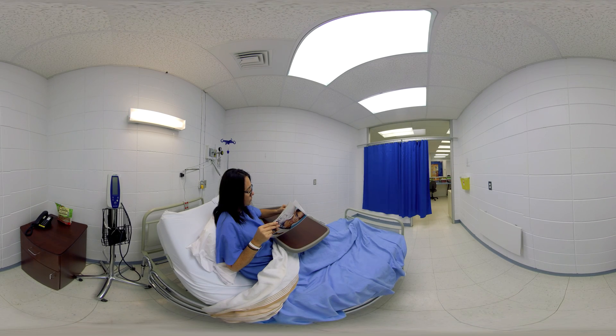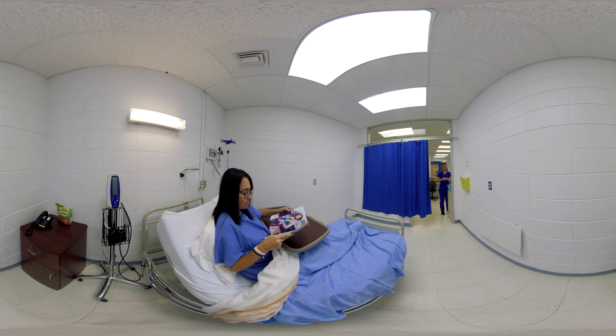Having completed priming of the infusion tubing, the nurse moves to the patient's bedside to install the intravenous infusion. The nurse performs hand hygiene upon entering the patient's room. Hand hygiene is mandatory before any contact with the patient to prevent the potential spread of pathogens and infections.